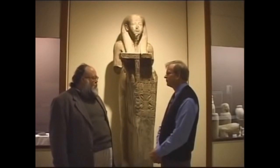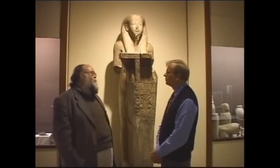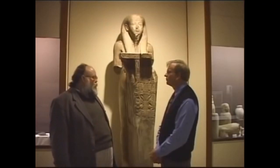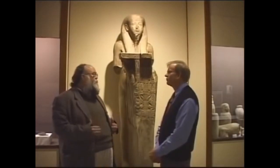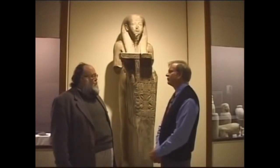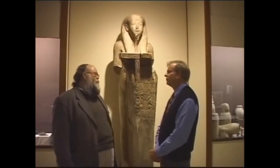The yearning for transcendence, the yearning for spirituality, is something so important to us today, especially as we're surrounded by technology. We must make sure that we don't lose the ideals that have been part of humanity from the very dawn of time, as evidenced here at our Rosicrucian Egyptian Museum.